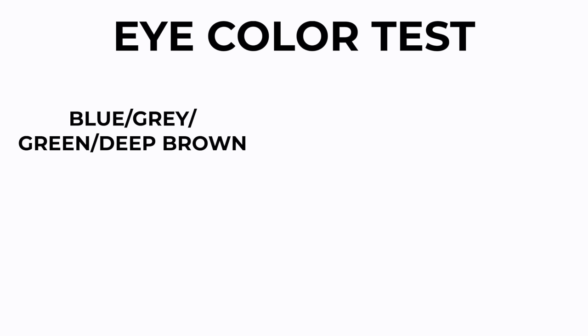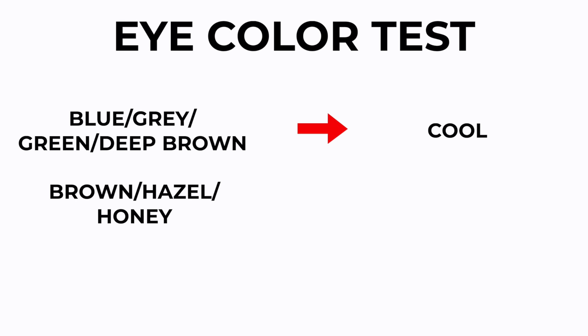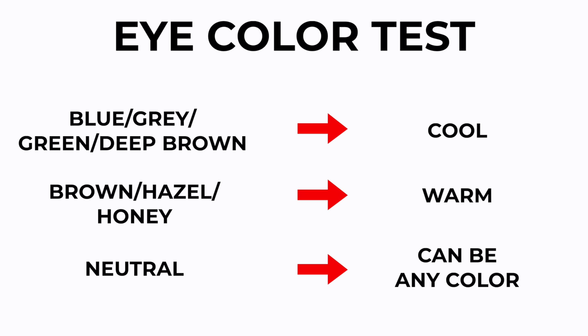Lastly, you can check out your eye color. If you have blue, grayish, deep brown, or green eyes, you're most likely cool toned. If you have brown, hazel, or honey-looking eyes, then you're probably warm toned. And neutral is just a mixture of all different kinds. So if you're at this point and you haven't decided if you're cool or warm — if you have warm skin but blue eyes, all these kinds of opposites — you're most likely right in the middle with the neutral crew.